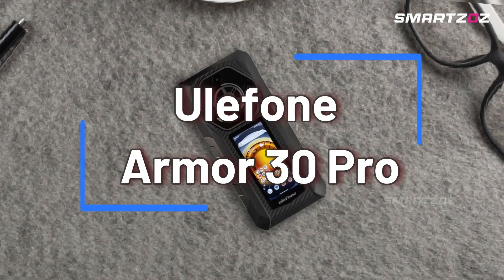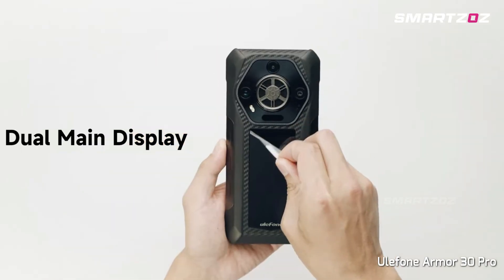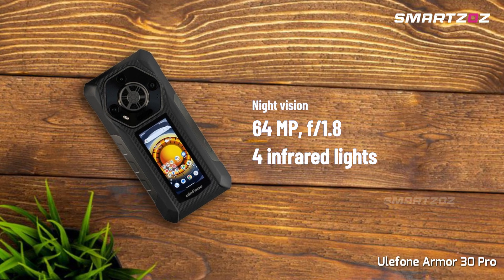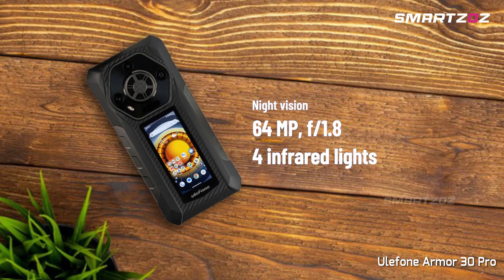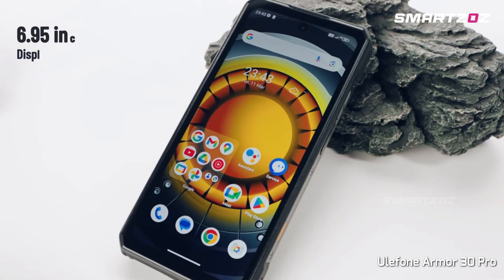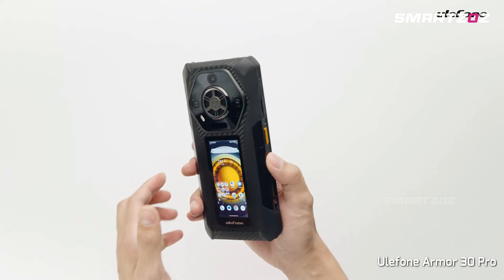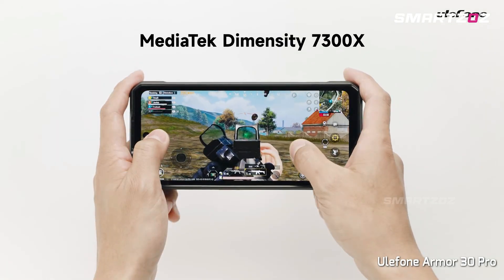The Ulefone Armor 30 Pro offers robust thermal imaging capabilities combined with flagship-level performance. Its built-in thermal sensor, alongside a dedicated 64MP night-vision camera, makes it a perfect device for professionals in inspection, search and rescue, and construction fields. It features a 6.95-inch 120Hz IPS LCD display, complemented by a convenient secondary rear display for quick notifications.